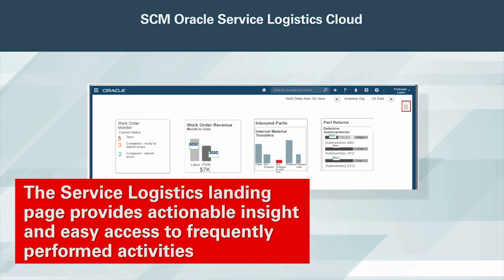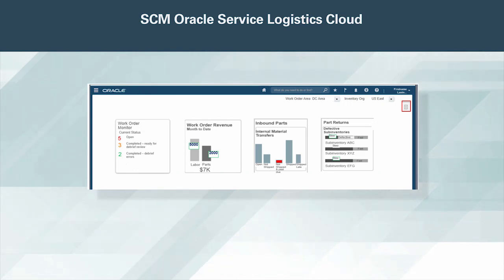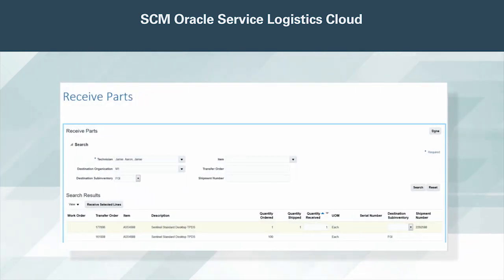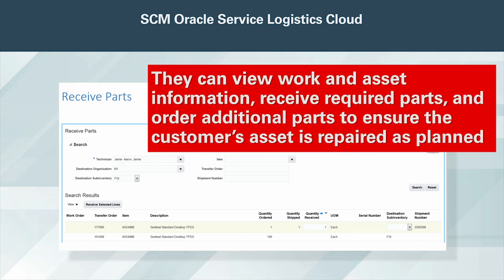The Service Logistics landing page provides actionable insight and easy access to frequently performed activities, including ordering and receiving parts for repair or for replenishment of trunk stock, shipping return parts, and debriefing work performed. Field service technicians can easily receive work assignments and execute those assignments using a mobile device. They can view work and asset information, receive required parts, and order additional parts to ensure the customer's asset is repaired as planned.